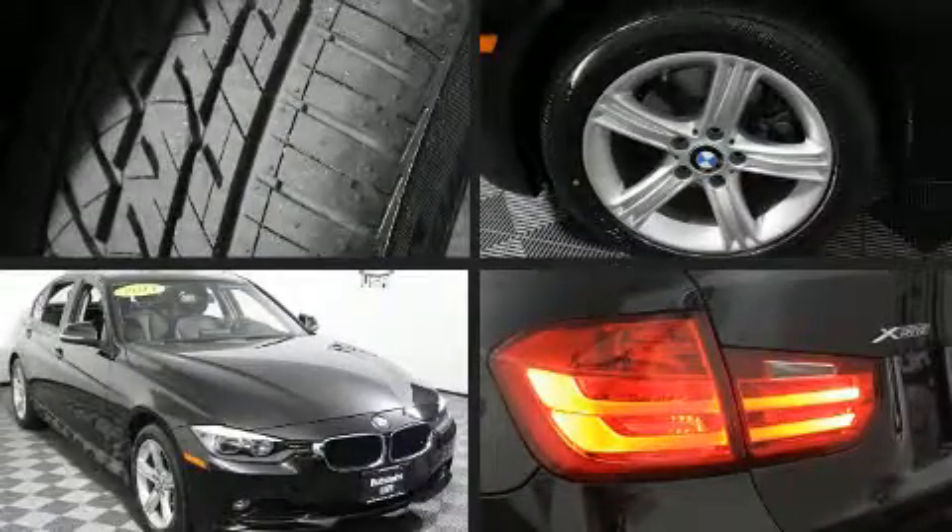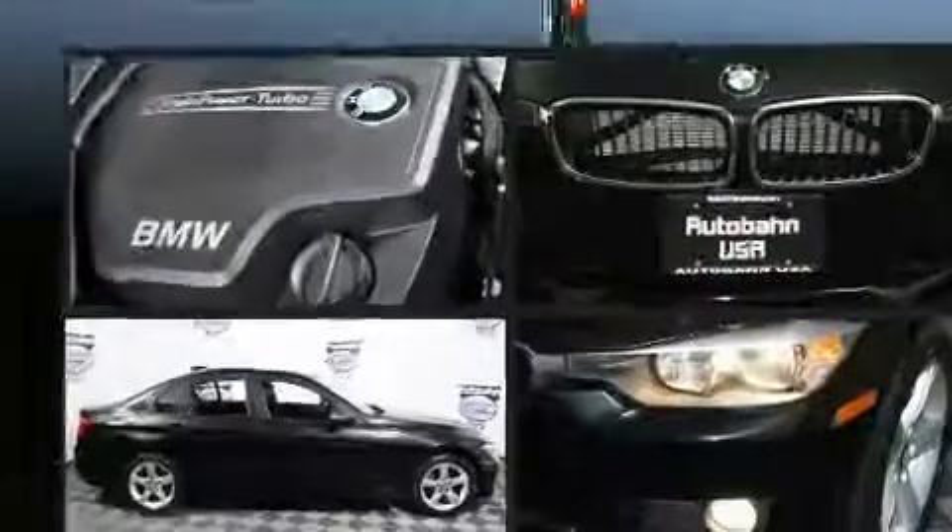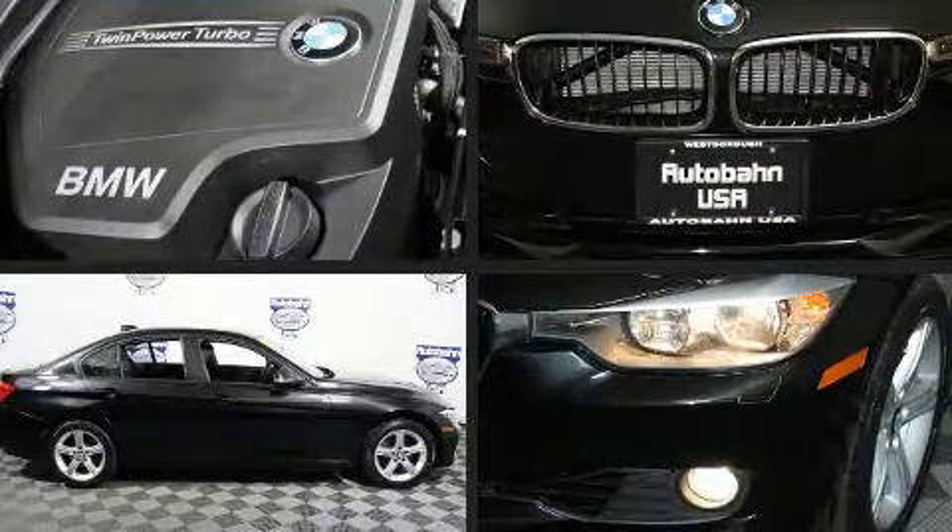Introducing the 2014 BMW 328i xDrive. This four-door five-passenger sedan still has less than 35,000 miles.